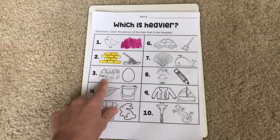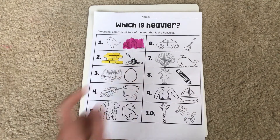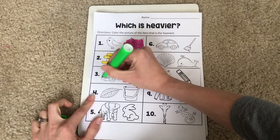Now let's move on to number three. We have a van and an egg. Which one do you think is heavier — the van or the egg? Which one would be really, really hard to pick up? That is right! The van would be much harder to pick up than an egg. So a van is heavier. I'm going to color in my van.